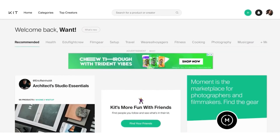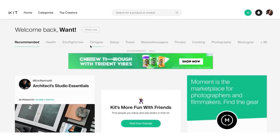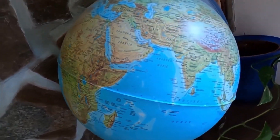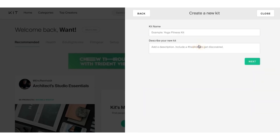Go to kit.co and get yourself a free account — it's free worldwide. Once you sign up, click on the plus button and click where it says 'Create New Kit.' I'm going to do it from scratch for you. We're going to type in 'Bad Dollar Sign Camping Gear' as the kit name, then hit Next. See how easy that is?